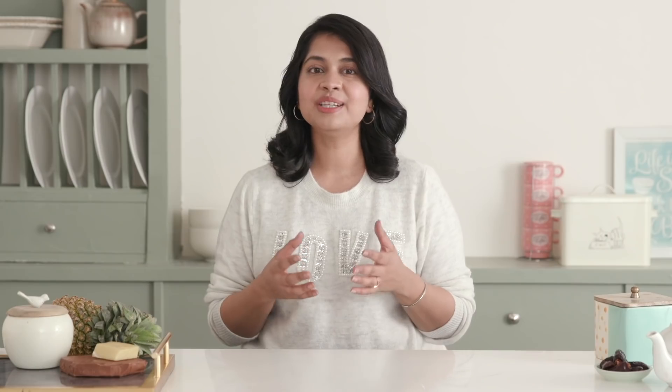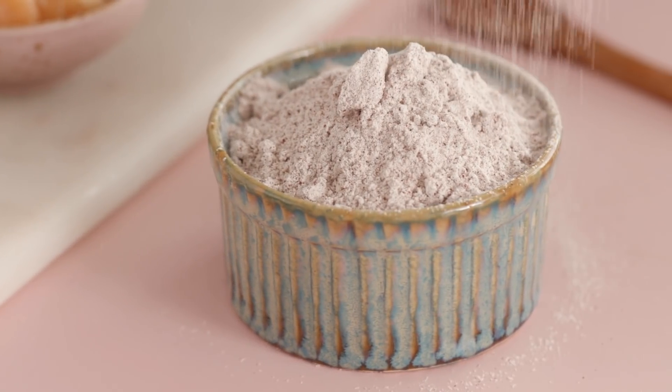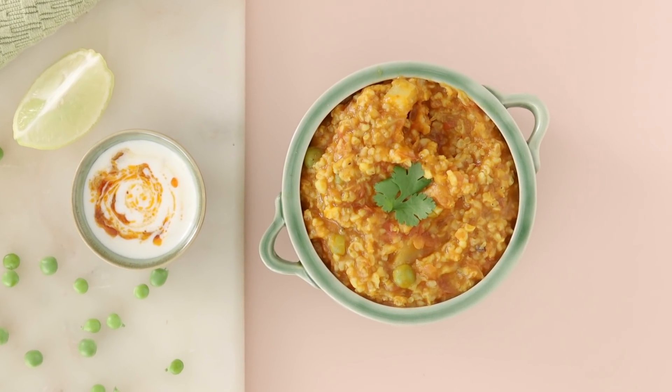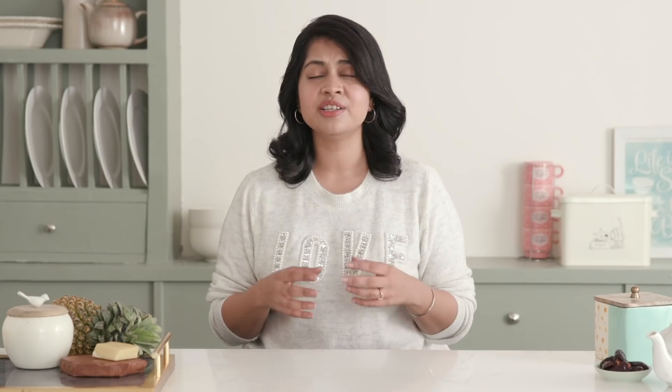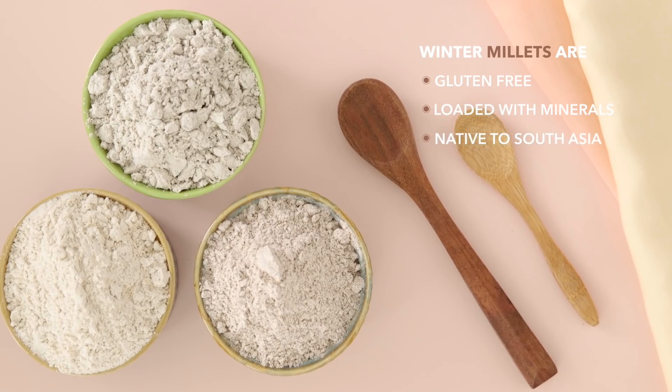Bajra, jawar, makai and ragi are all amazing grains that you should eat more of during the winter — actually, you should eat more of these grains all year round. All of these are winter millets and they're super rich in carbohydrates and provide energy to the body. They can be consumed in a ton of different ways: bajra khichdi is a Rajasthani household favourite, ragi dosa is a staple in South Indian homes, and jawar rotlas are enjoyed across Gujarat this season. They are also gluten-free and can reduce inflammation and joint pain. Check out this super healthy paratha recipe packed with these wholesome grains for an awesome addition to your winter menu.